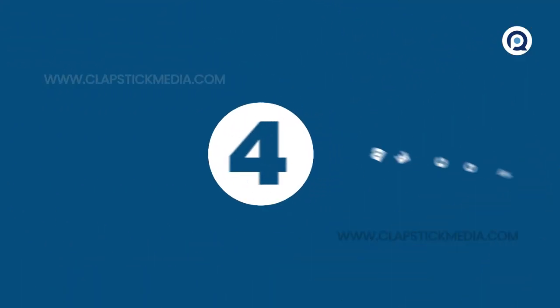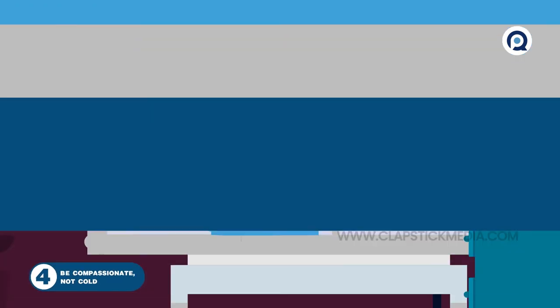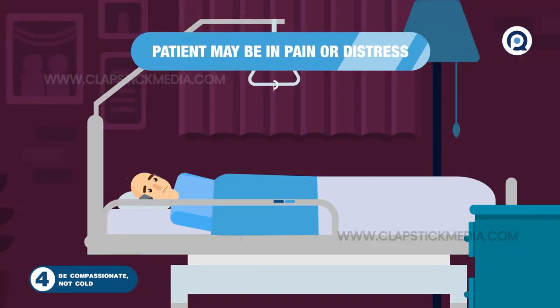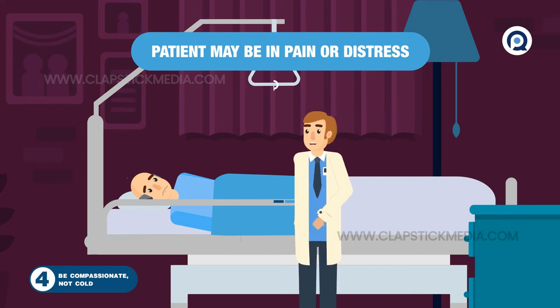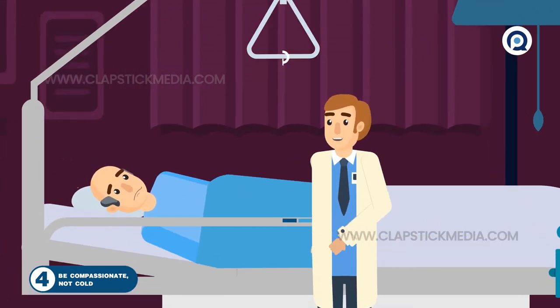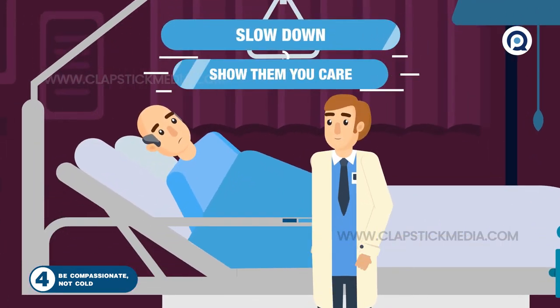4. Be compassionate, not cold. The patient experience is emotional — they may be in pain or dealing with a tragedy. Remember, if you're doing a service for the patient, it may be the first time someone else has done that for them. Slow down and show them you care.